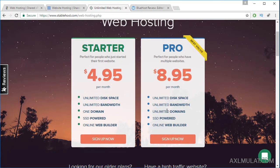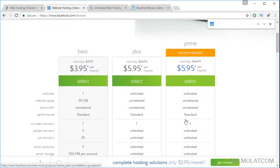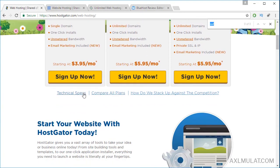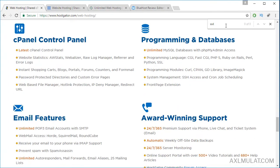I like these features guys — SSD powered from StableHost.com. Let's search for SSD on the other providers. There's no SSD word found on the page. Let's view the technical specs — there's no SSD word there either.